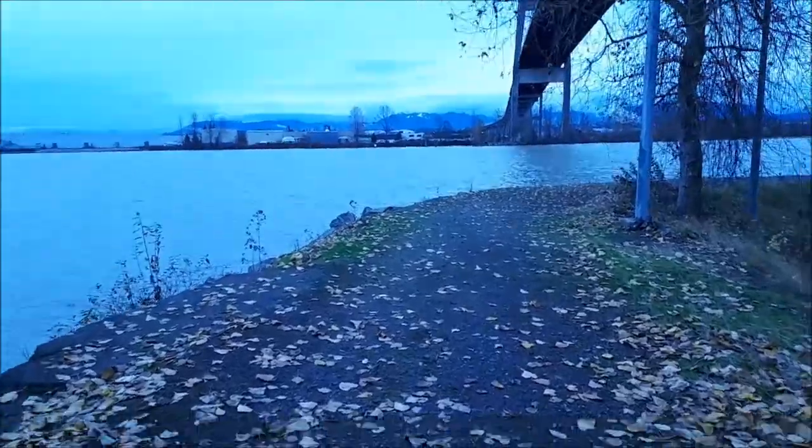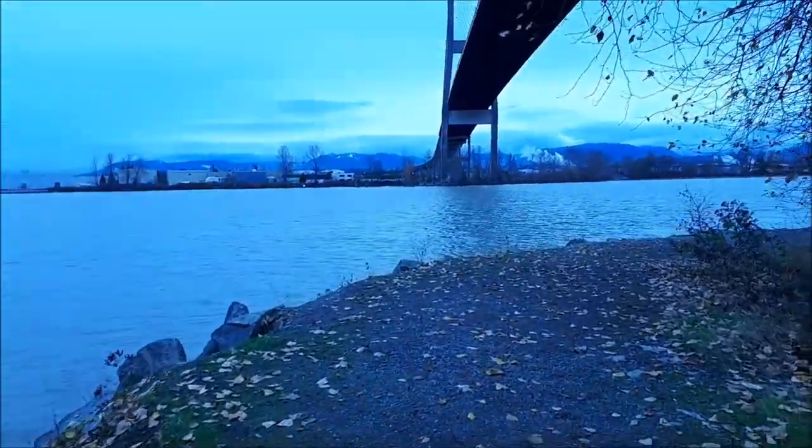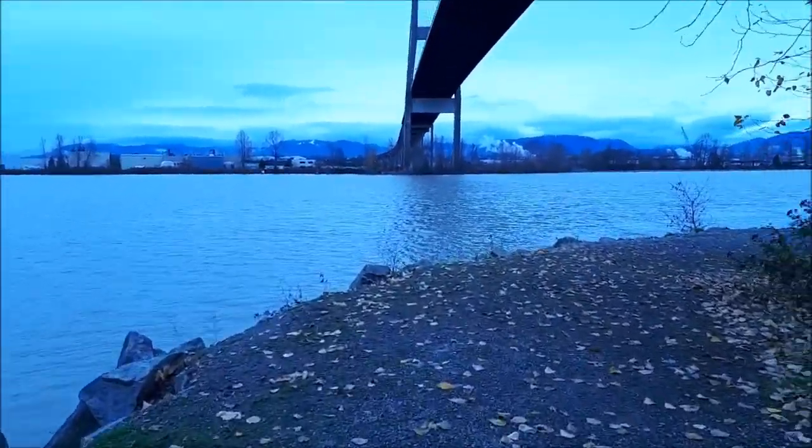I don't see how residents would be able to enjoy the area whatsoever. I imagine the breathing conditions are probably not that great nearby either.